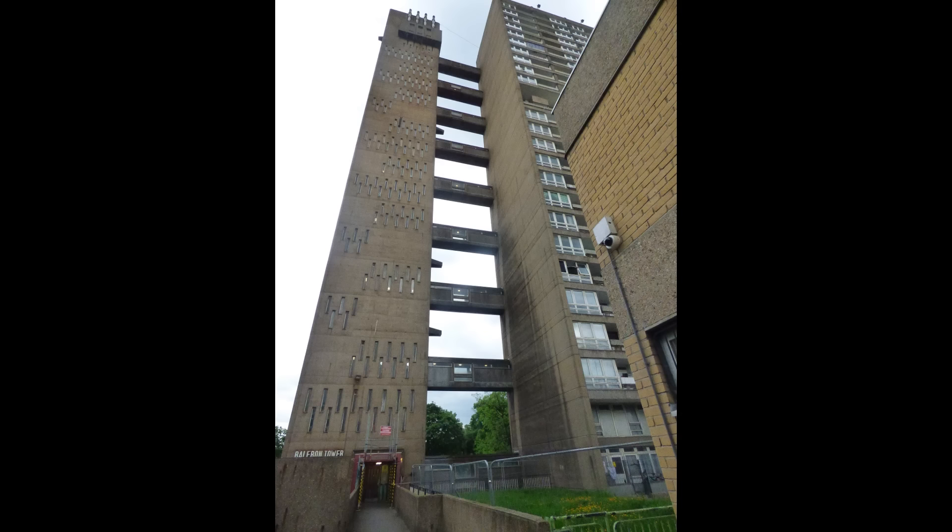The main floors are 3, 6, 9, 12, 15, 18, 21 and 24. And as well as this, the secret halfway floors are 1A, 4A, 7A, 10A, 13A, 16A, 19A and 22A. So then, let's get into these secret floors.